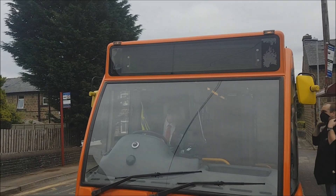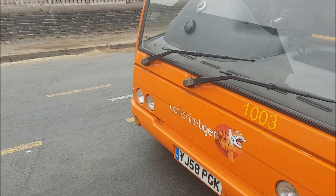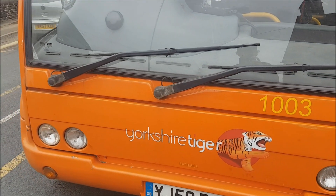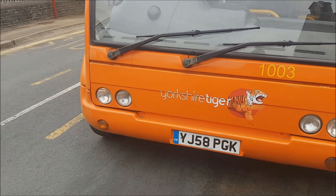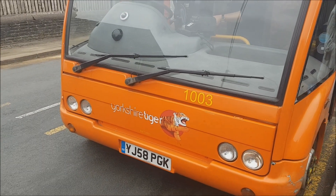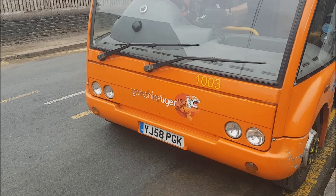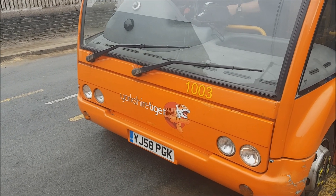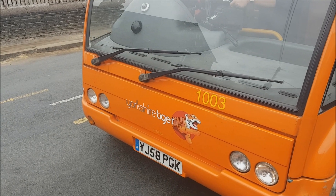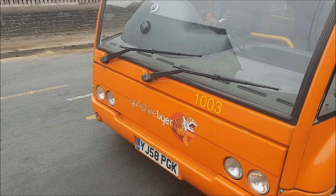A very quick stop at Maltham and we're making our way back into Huddersfield. This route is shared between Yorkshire Tiger and First Huddersfield, who operate it on a coordinated timetable, though Yorkshire Tiger run it a bit less frequently. Vehicle YJ58PGK is one of the ones that will be getting replaced very soon once Transdev take over, probably by newer buses such as E200 MMCs.